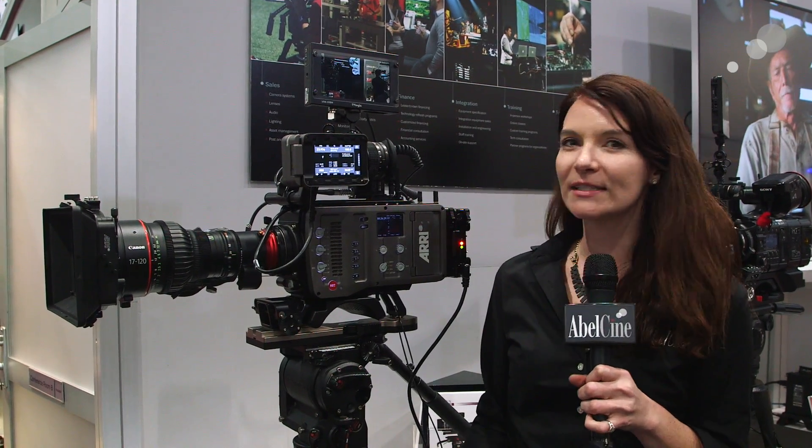Hi everyone, I'm Megan Donnelly from AbleCine, coming to you from NAB 2015 at our booth. I wanted to talk to you about the updates for the ARRI Amira Software Package 2.0.